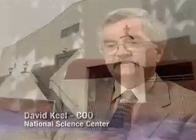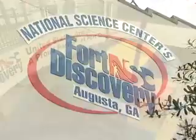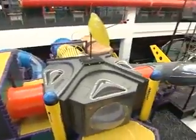My name is David Keel. I'm the Chief Operating Officer of the National Science Center here in Augusta, Georgia. We are about 280,000 square feet of hands-on, minds-on science exhibits where our purpose, our mission, is to try to excite America's youth about math, science, and technology. We like to look at ourselves as being an extension of the classroom as opposed to a field trip, which a lot of science centers are.